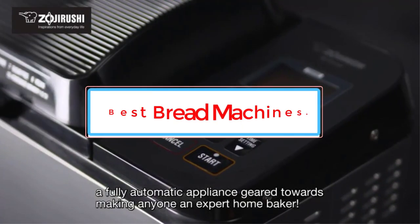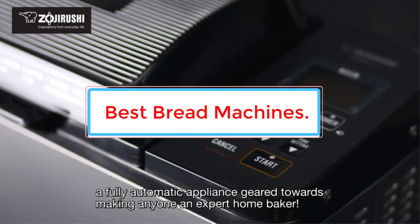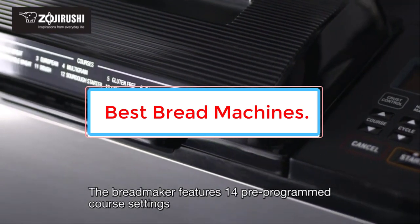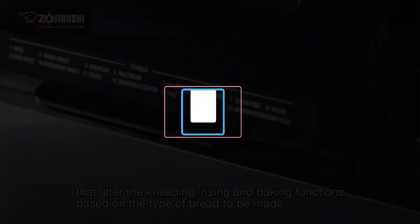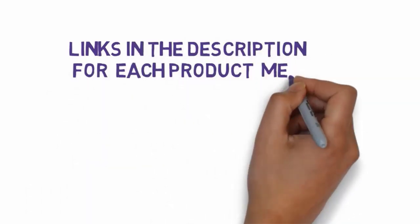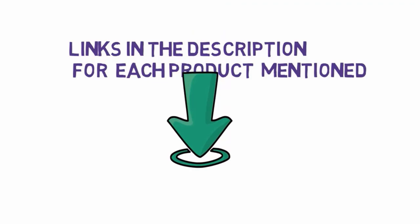Are you looking for the best bread maker? In this video we will find some of the seven best bread makers on the market. Before we get started, we have included links in the description so make sure you check those out to see which one is in your budget range.